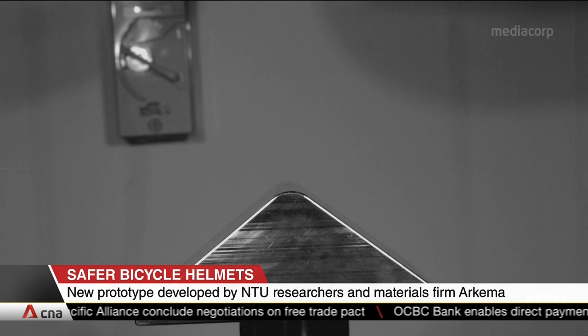For more, we're joined now by Dr. Soman Budolia-Kumari, a research fellow from the NTU School of Mechanical and Aerospace Engineering. Doctor, tell us more about this new material used for the outer shell of the helmet — it's called acrylic thermoplastic resin, along with a type of carbon fibre. How did the team discover it?